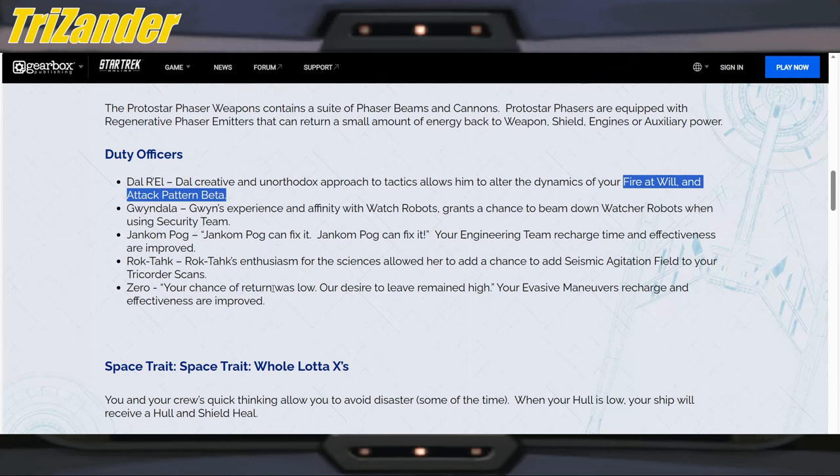I'm probably going to butcher this name — Gwyn? Gwyn's experience and affinity with watcher robots grants a chance to beam down watcher robots when using Security Team. Sounds fun. Jankom Pog can fix it. Your engineering team recharge time and effectiveness are improved.